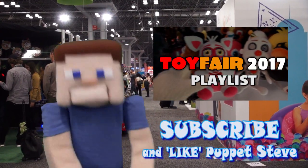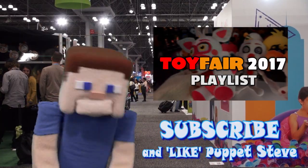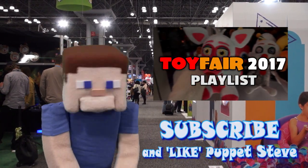Alright kids, don't forget to subscribe to our channel because we have Toy Fair videos coming at you all week long, and you won't believe some of the stuff we cover!